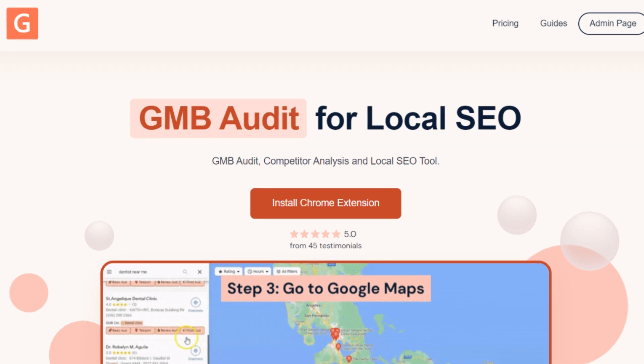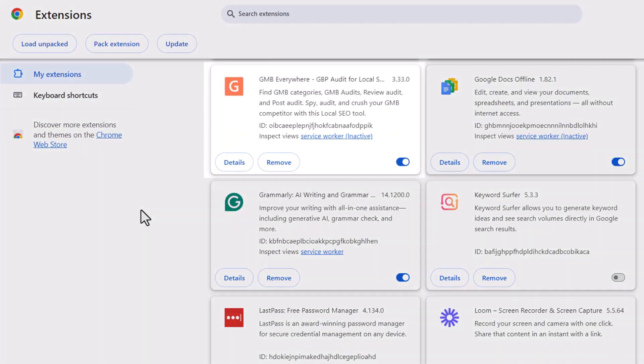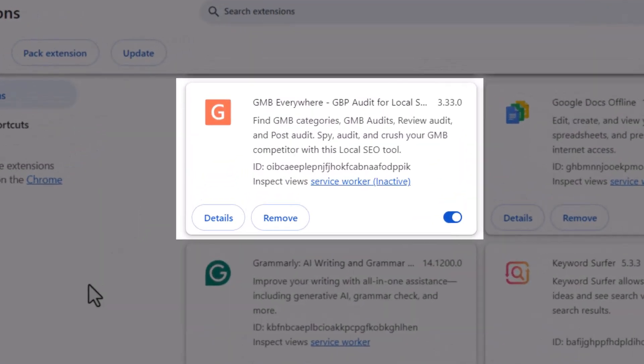Let's kick things off with the first one: GMB Everywhere. If you've been following me for a while, you're probably already familiar with it, as I've mentioned this tool in many of my previous videos. I like to call it my Google Business Profile SEO Swiss Army Knife. For those of you who aren't familiar yet, it's a browser extension that helps you optimize your Google Business Profile and boost your ranking performance on Google Maps.